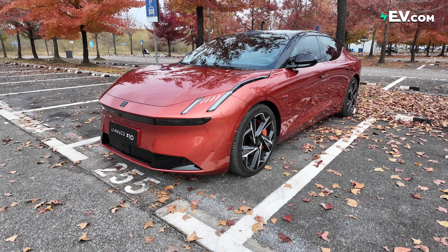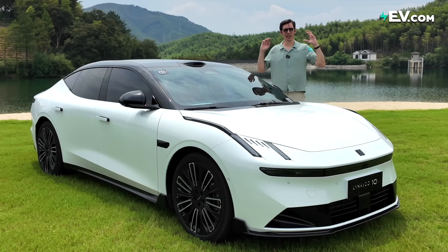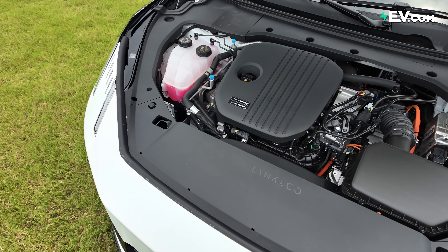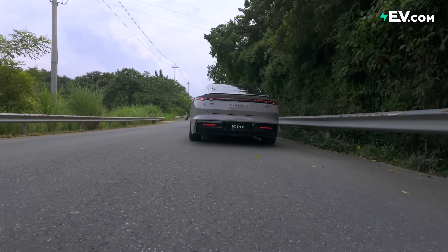This is the Lynk & Co Z10 EMP. For our loyal followers, you've probably seen this car before — we've done a review of the pure electric version. That's why today I'm not really going to talk about the brand too much or even this car specifically. I want to talk about what is underneath it and why it could be very important.